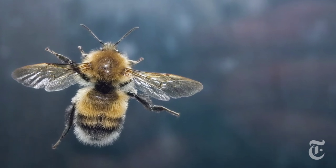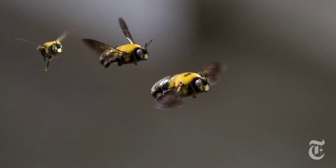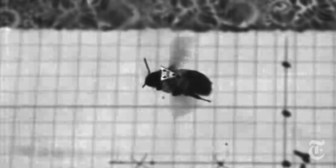So researchers in another Harvard lab decided it was time to push the envelope of flight testing for real bees. They captured 14 bumblebees, glued tiny markers on them, and recorded them at a thousand frames per second as they flew in a small wind tunnel in steady and turbulent air.